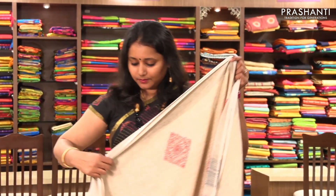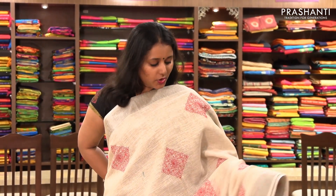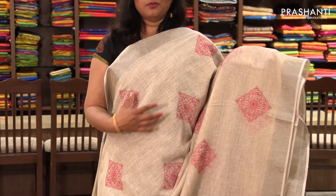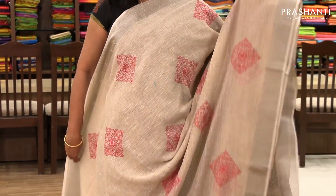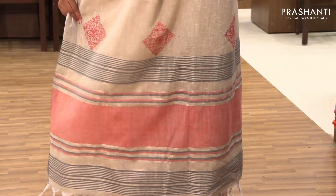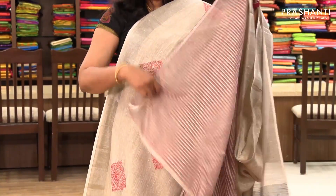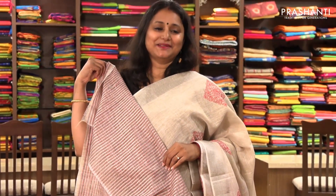The next one is priced at ₹1,630. It's a very pretty beige with beautiful embroidered pattern. The entire body has bold motifs embroidered with plain and simple zari border on both sides. It has a subtle pallu and a matching blouse.